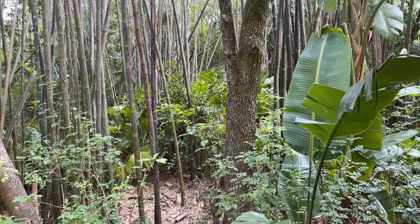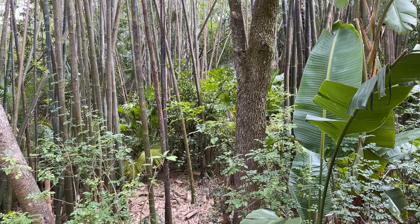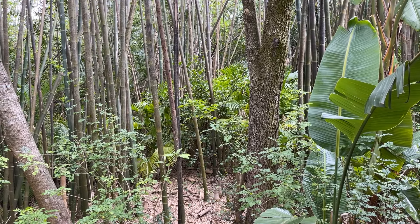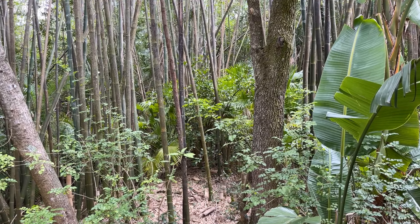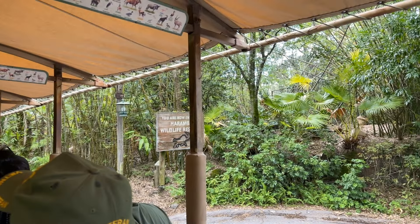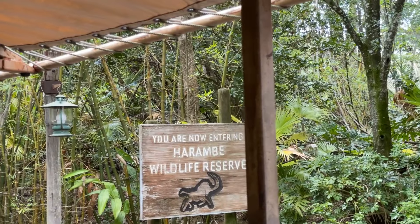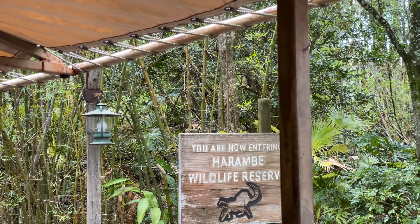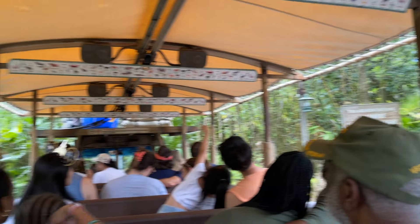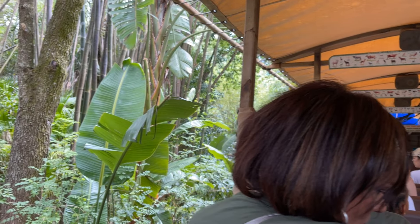Now for the safety of the animals, please do not reach out, call out, or make any kind of loud noises to them. Also, there is no eating throughout the entire safari. Alright friends, we're going to be heading into the Little Ituri Forest, and this is where you'll find some of the more shy and reclusive animals.